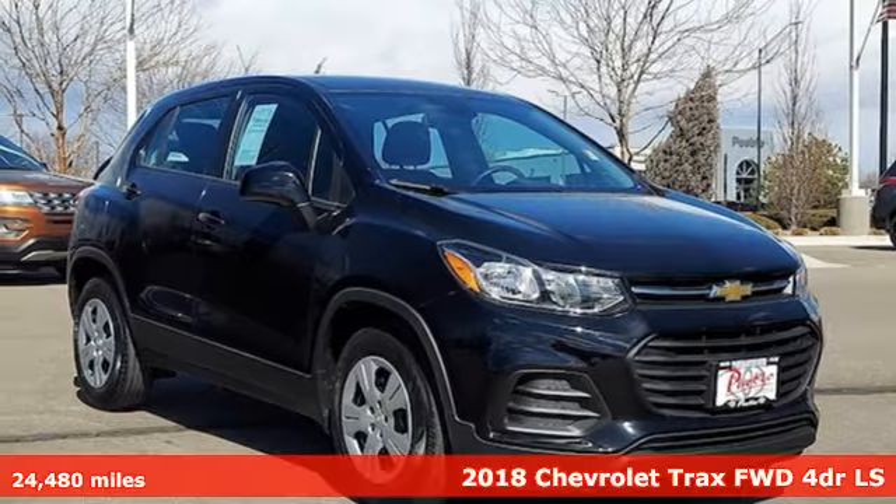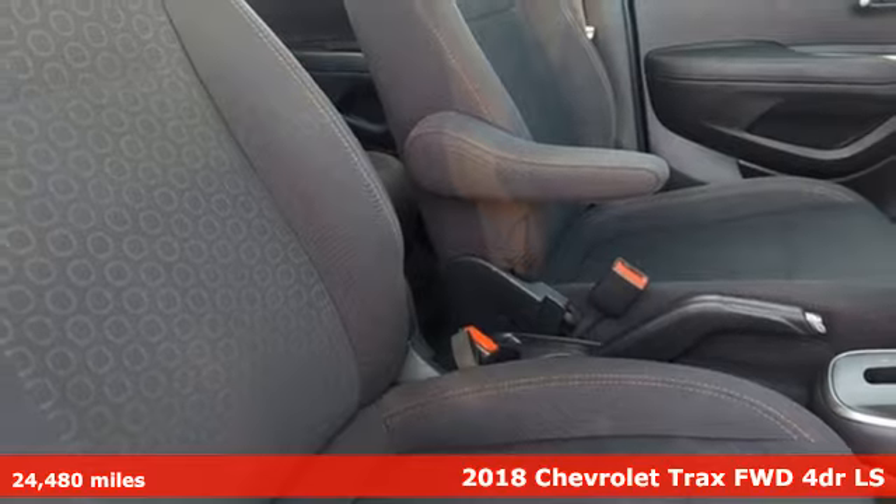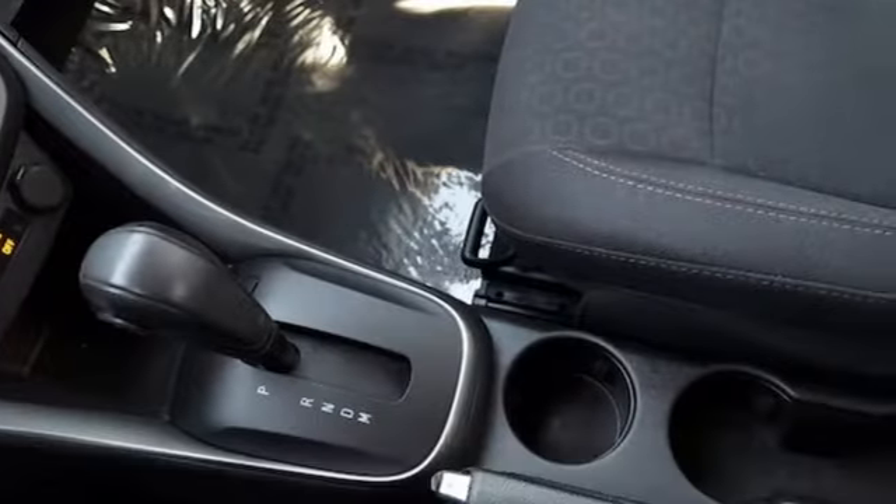It's a 2018 Chevrolet Trax. Bred for city life, this SUV adds curb appeal to every street. Plus, it offers an exciting list of features.